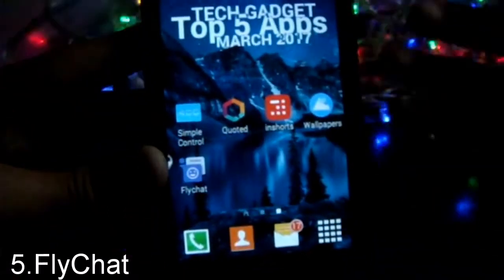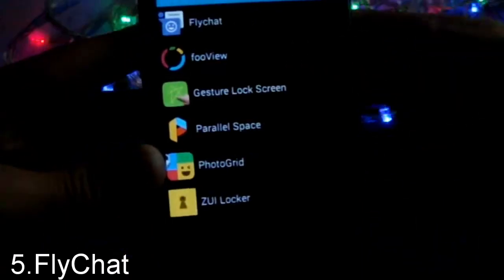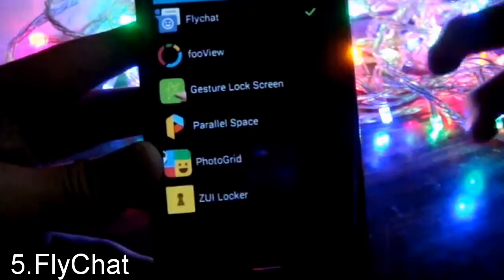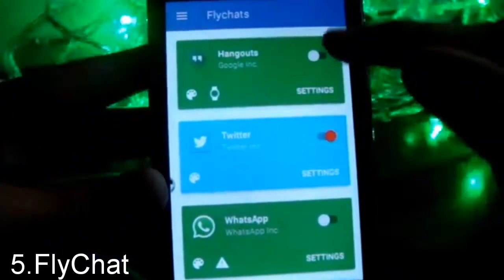The last app on the list is Flight Shop. First, you have to grant notification access to Flight Shop. Then you press on the app and select which app's notifications you want to manage — for example, Twitter's notifications.